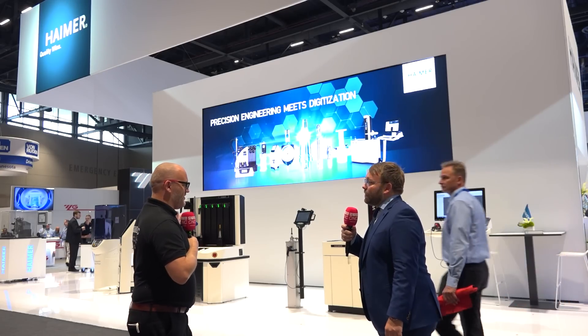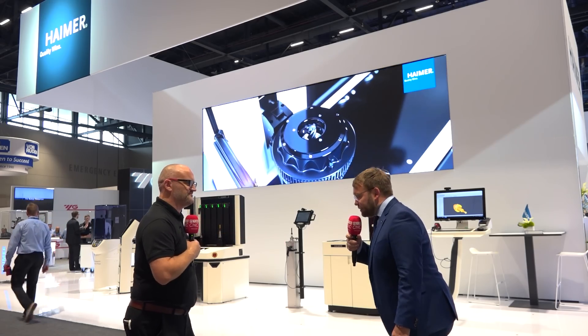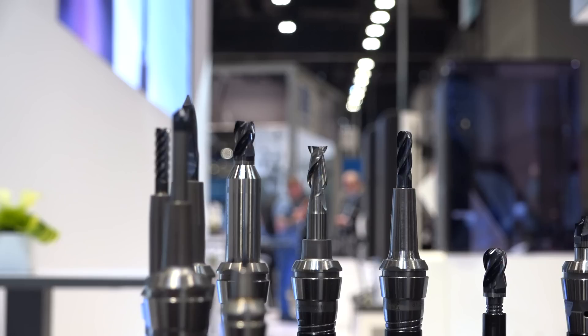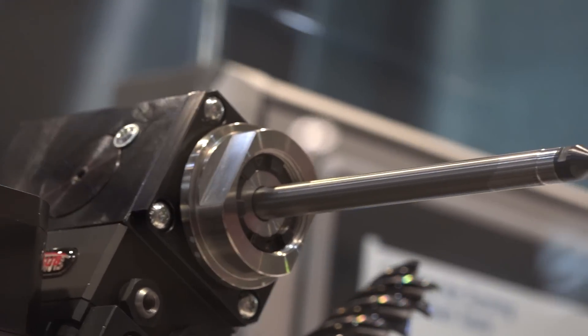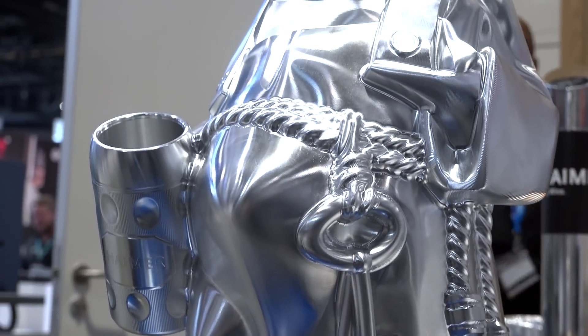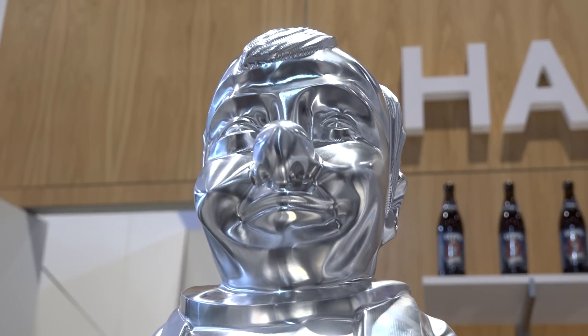Heimer also has cutting tools — we're showing a machined piece sponsored with a local Augsburg ice hockey team, the Panther, machined with CAD/CAM software using Heimer tools and tool holders. It's a wonderful piece of art. And there's another world premiere — a machined monk called SEP, machined live on the IMTS floor by one of the machine tool companies here. Come visit our booth to find out more.